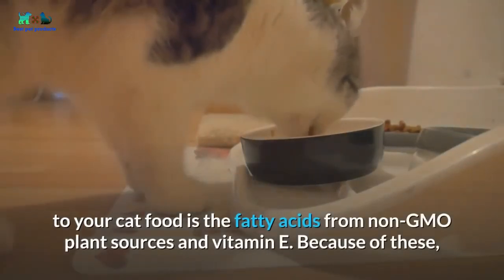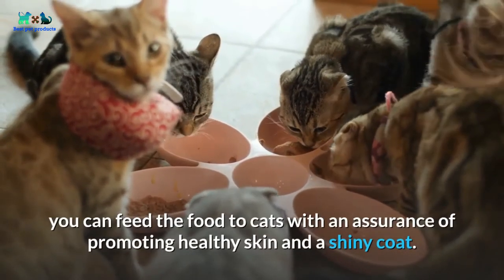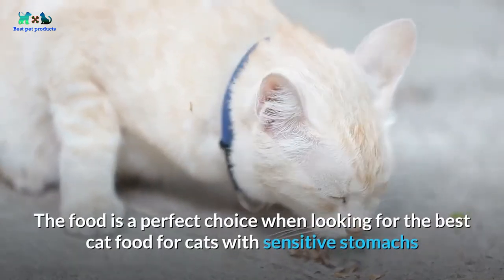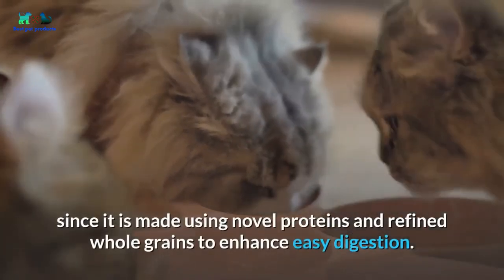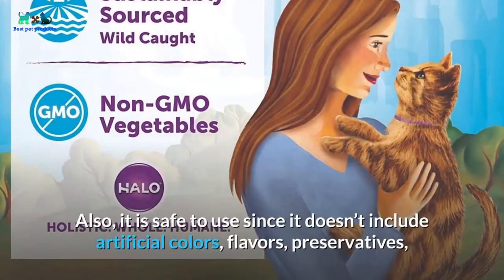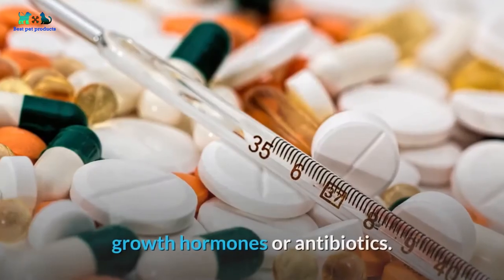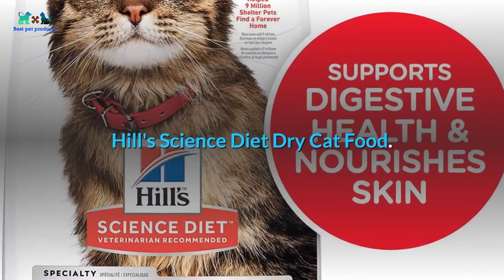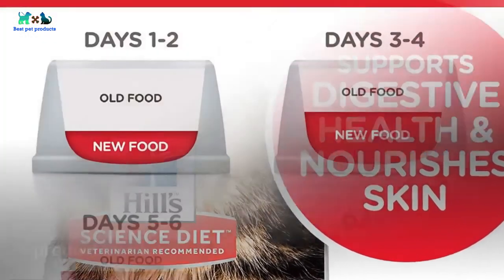Halo also features fatty acids from non-GMO plant sources and vitamin E to promote healthy skin and a shiny coat. It is a great choice for cats with sensitive stomachs since it is made using novel proteins and refined whole grains for easy digestion. It is also safe to use as it does not include artificial colors, flavors, preservatives, growth hormones, or antibiotics.